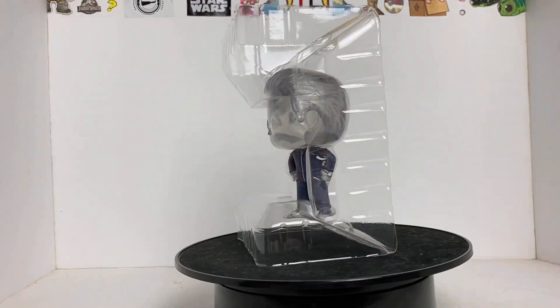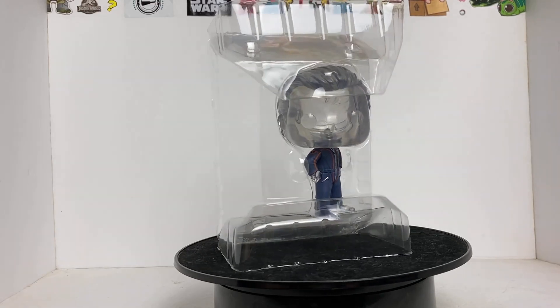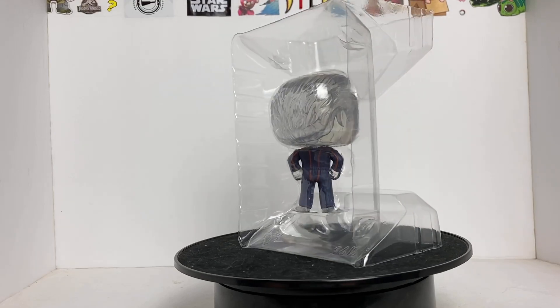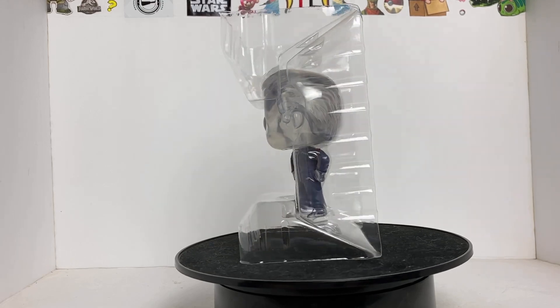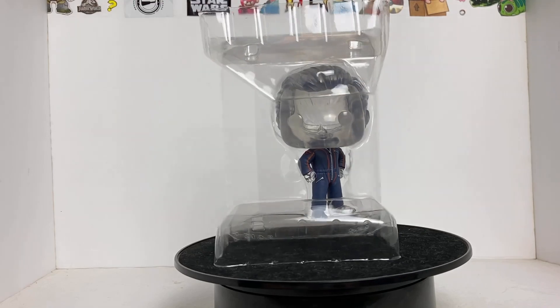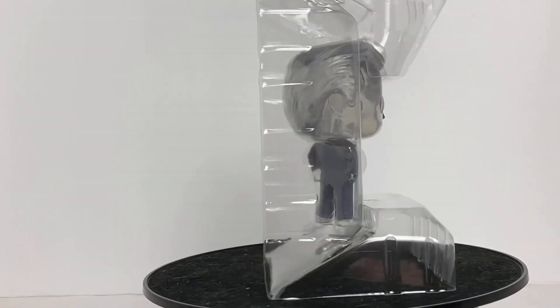Okay, so here we have Mr. Translucent on top of the platform spinning. No matter how hard I tried to make him stand by itself, it didn't work out for me, so I had to do what I had to do. It seems like putting him back in the plastic was the only way it was gonna work. So there you have it — let me go ahead and zoom in real quick so you can check it out.